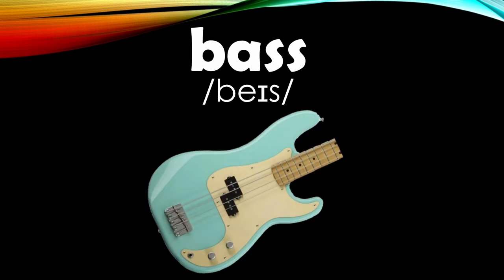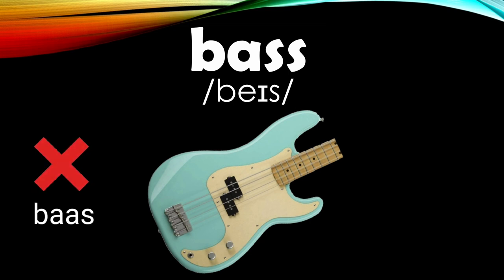Number thirteen: when we talk about music, the pronunciation of this word is 'bass.' Because of the crazy spelling system of English, this word is incorrectly pronounced as 'boss,' but you should remember the correct pronunciation is 'bass.' Bass.